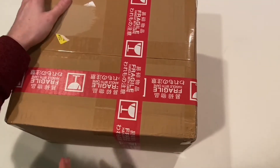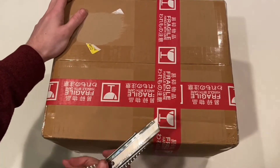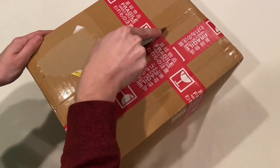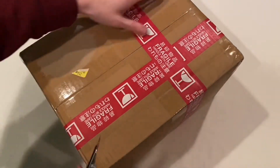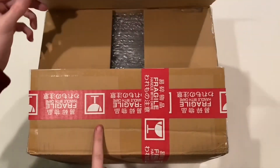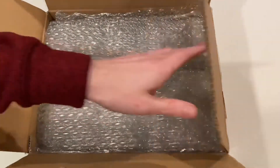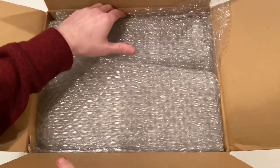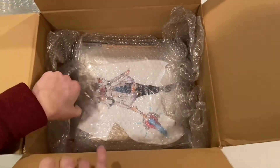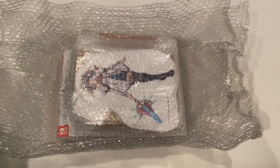Today I received my Xenoblade Chronicles package from Japan, so I figured we might as well go ahead and open it here together. There's quite a few goodies in here, a lot of them are pretty small, but it deserves a video nonetheless. I used Buyee to import all this stuff — that's generally the place I go when I want to purchase stuff on Yahoo Auctions Japan, Mercari Japan, and those sorts of places.